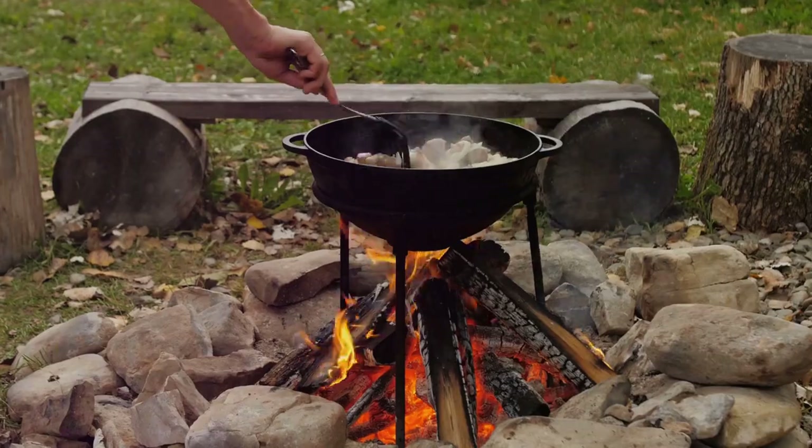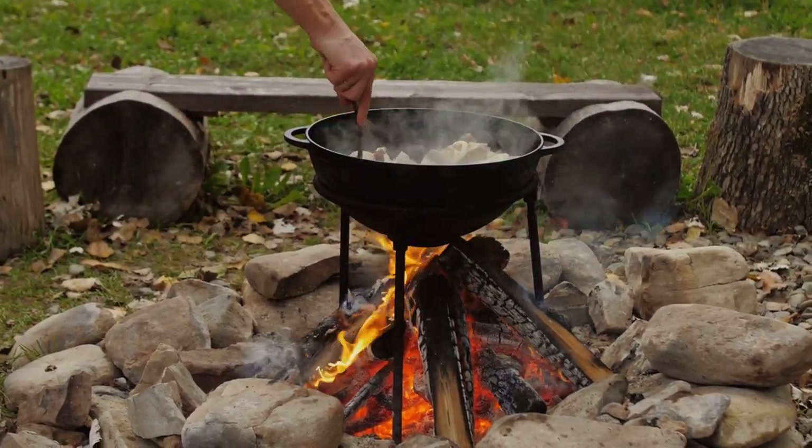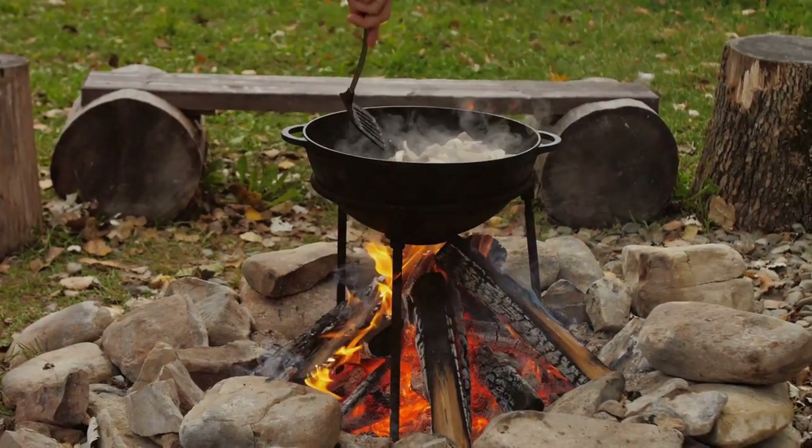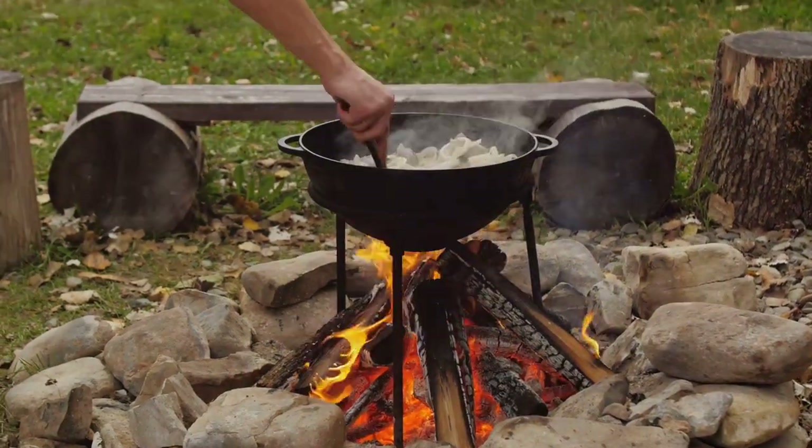Or imagine you're caught in a natural disaster. Everything is chaos and resources are scarce. You're scared, you're tired, and you're hungry. In the midst of all this, being able to cook a simple, tasty meal can be a beacon of hope, a moment of respite.